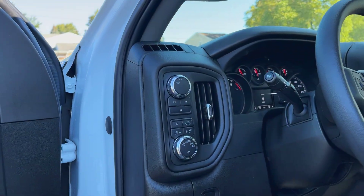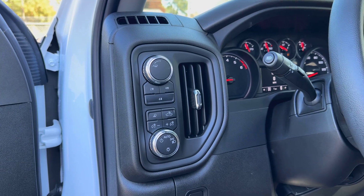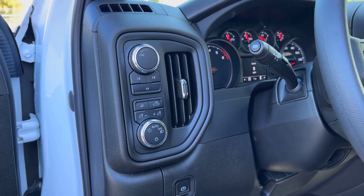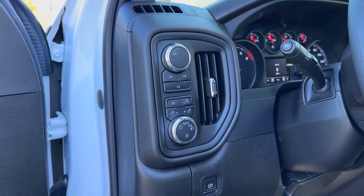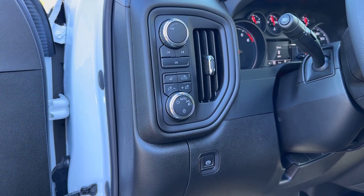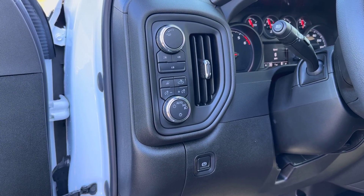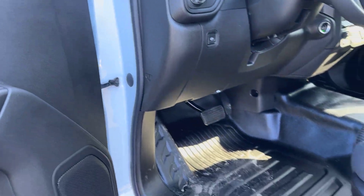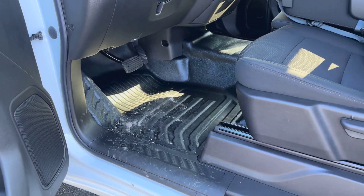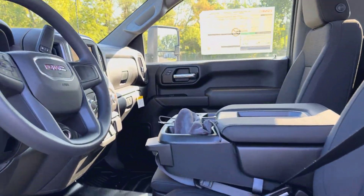Hopping inside, you see that even with this being kind of your work truck package — the Pro on the GMC — we still have push-button four-wheel drive and four-low. You've got automatic headlights and buttons for your side view mirrors, lighting, and bed lighting. We do have the vinyl rubber floor on here, which is easy to clean — something a lot of guys like when they're actually working their truck — and a manual driver's seat.